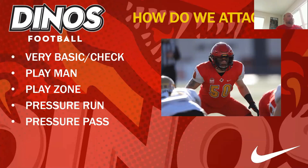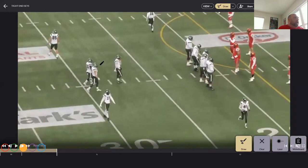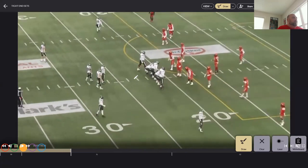Now we look at how we attack these sets. Are we going basic and safe with a check, playing more man or zone, pressuring the run because of their tendencies, or pressuring the pass knowing they're loading up blockers to throw downfield? We put a greater emphasis on playing man coverage against these sets because we have DBs who can run with guys, and we want to commit those defenders to the box. But it always comes back to knowing your own personnel, knowing who you can trust, and maximizing that.